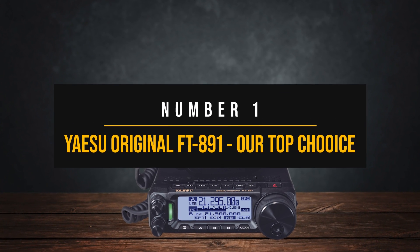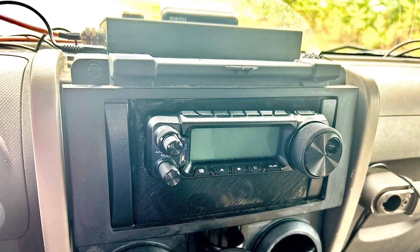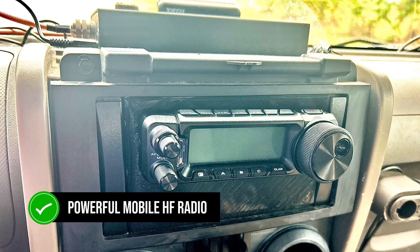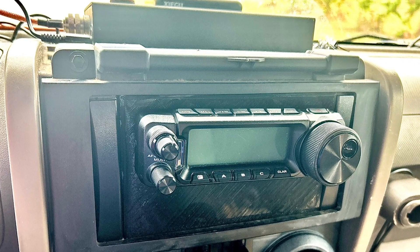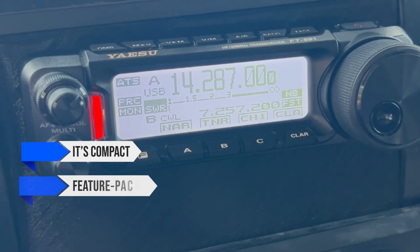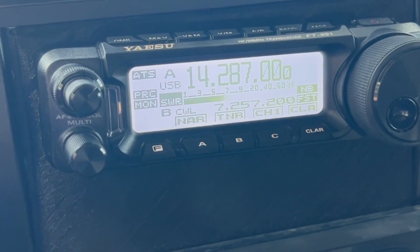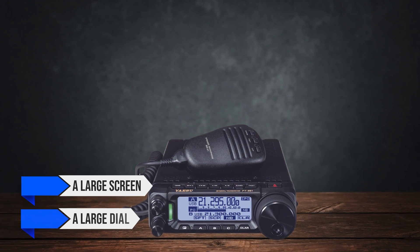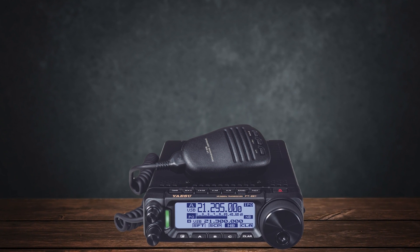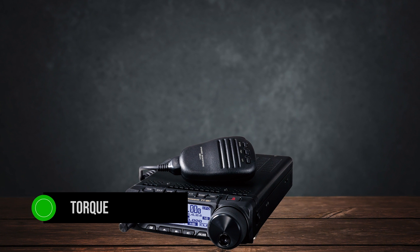Number 1: Yaesu Original FT-891 — our top choice. The Yaesu FT-891 is a powerful mobile high-frequency radio, and it can be a decent base station even though it works better as a mobile rig. It's compact, feature-packed, and has plenty of options to work with. The face of the radio is dominated by a large screen and a large dial to its right — this large knob quickly grabs attention, and Yaesu allows torque adjustment so you can have it as heavy or light as you want.